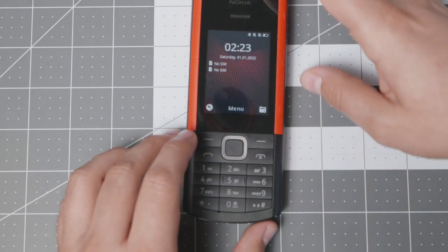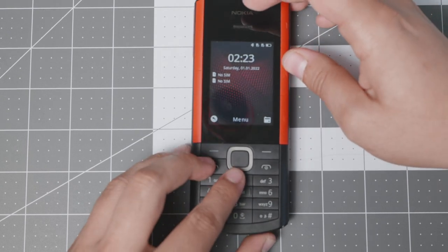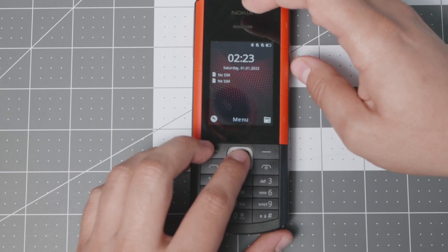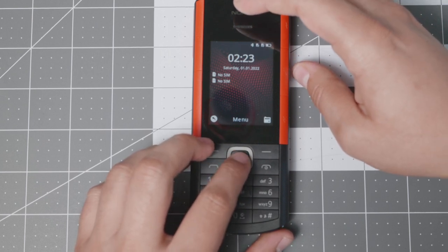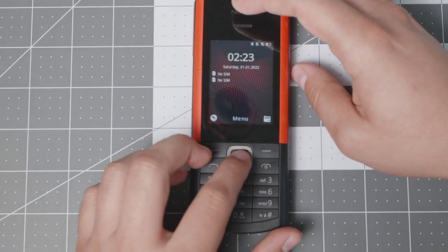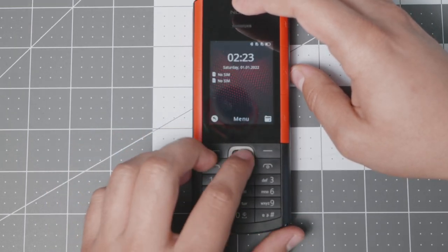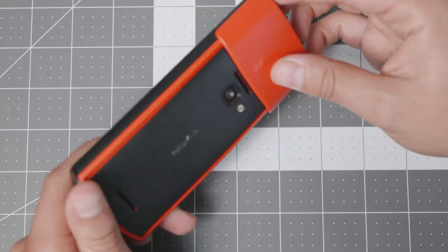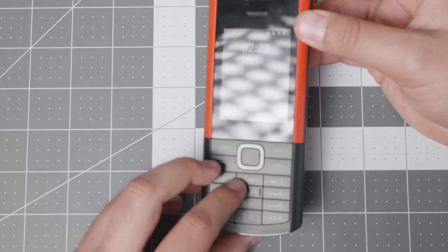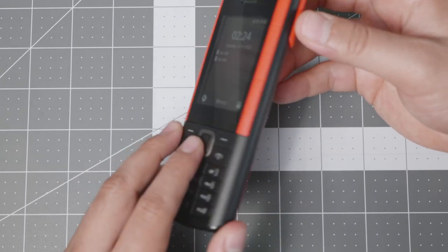Battery life on this device has been excellent — about four to five days on a single SIM with Bluetooth enabled and regular use like radio, texting, and occasional extras. My battery life is a bit extended because I don't always have signal, but testing with different SIM cards I'd say three days at the very minimum.